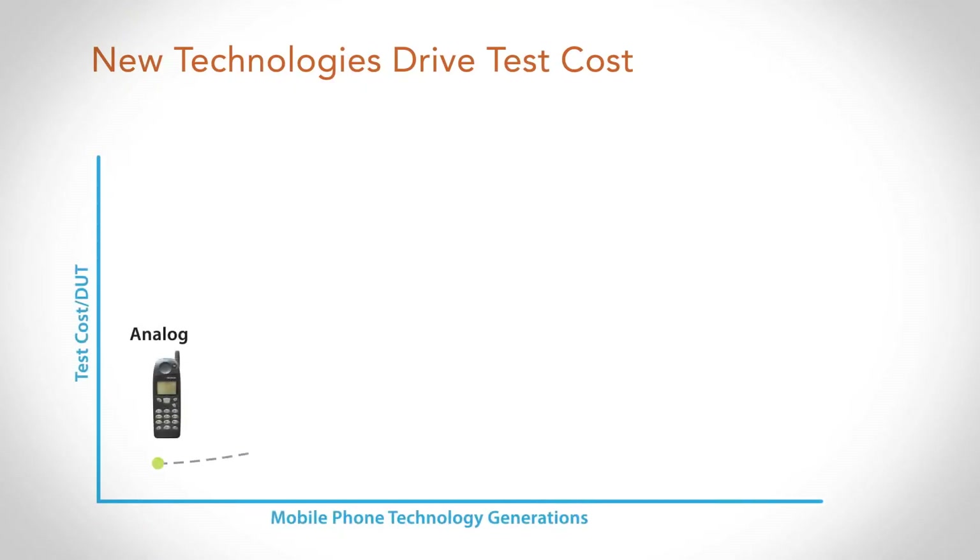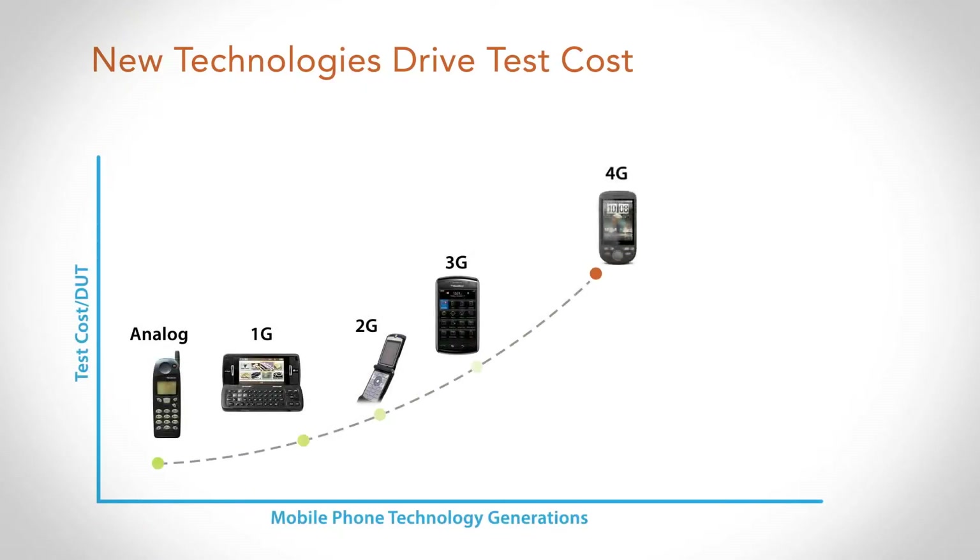This will need to be addressed in a cost-effective way. As we add more of these technologies into the handset, if we use traditional test methodologies, the test cost is going to start to creep up — not at a linear rate, but at an exponential rate as more things are added to the phone.